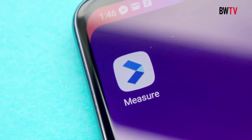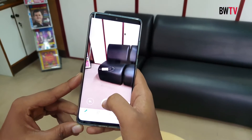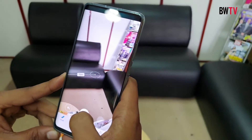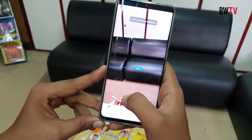There are multiple uses of the AR measure app in normal life. For example, suppose you're trying to buy a new sofa and you need to measure it — using this application you can easily measure the dimensions of the sofa and figure out where to place it in your house.